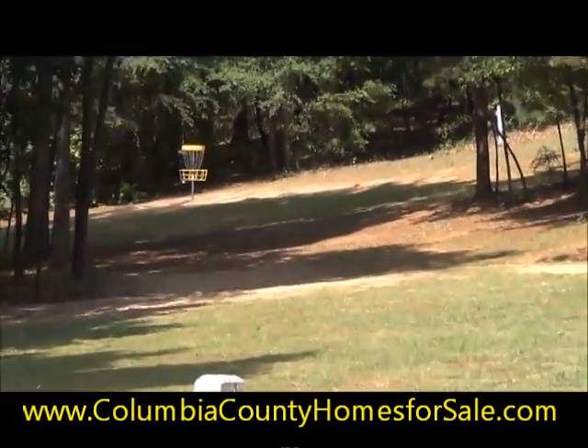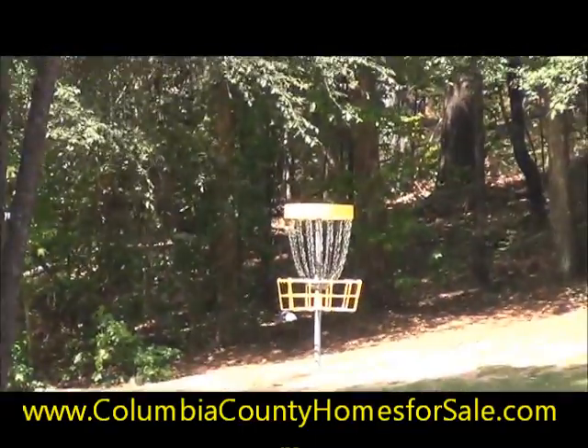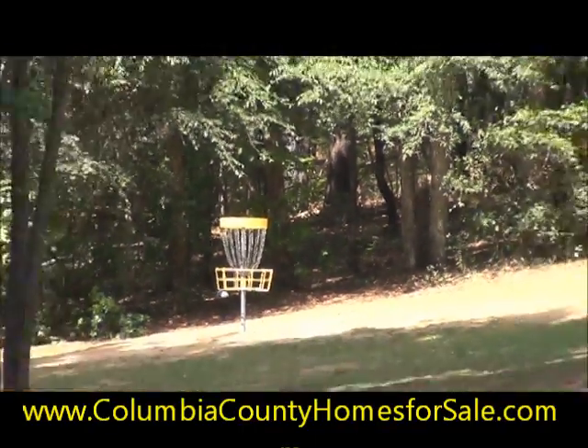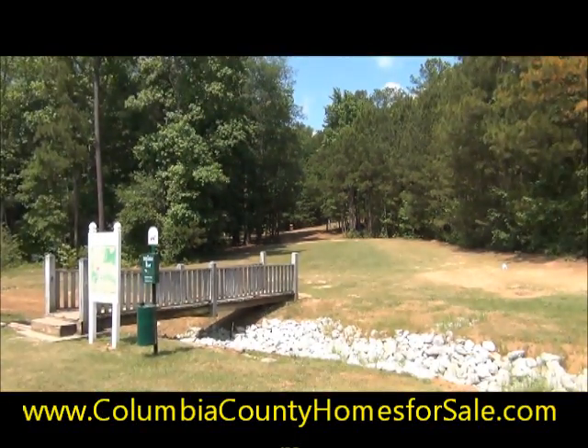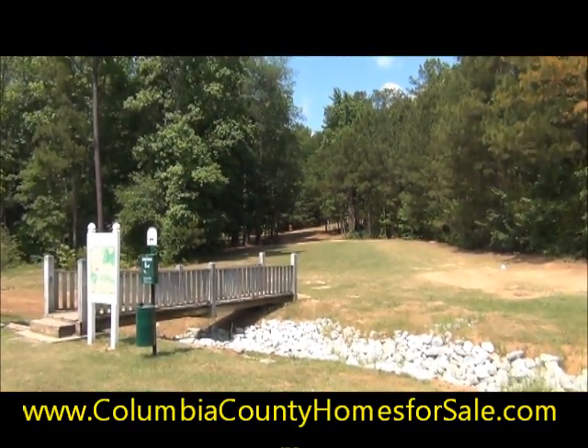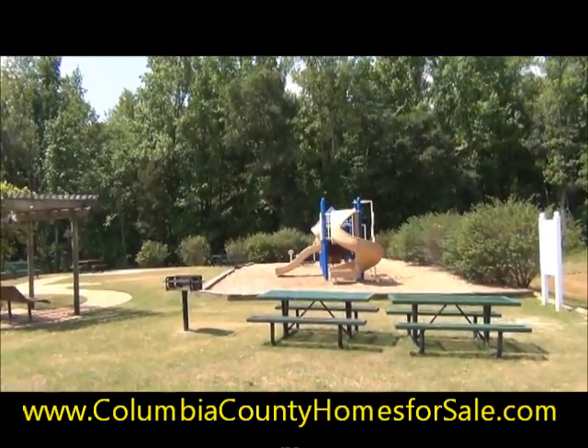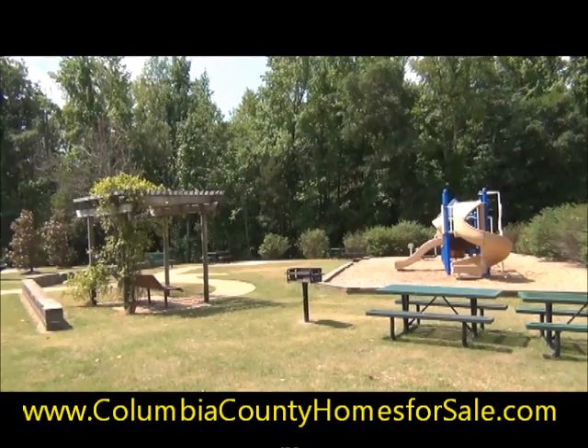You might not know what that is, but that is a disc golf hole. That's right, there's an 18-hole disc golf course here at Patriots Park. Another one of the great features of the largest recreation complex in Columbia County. Just to the left of that, a nice little playground with some picnic tables. Let's go see some more.